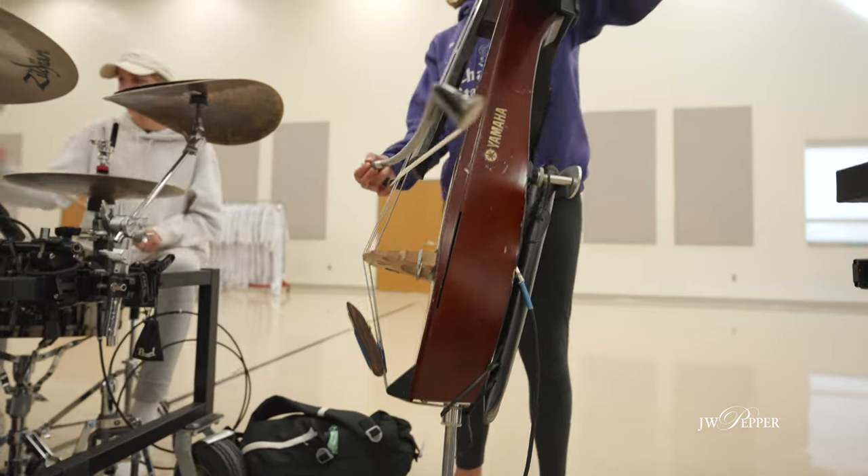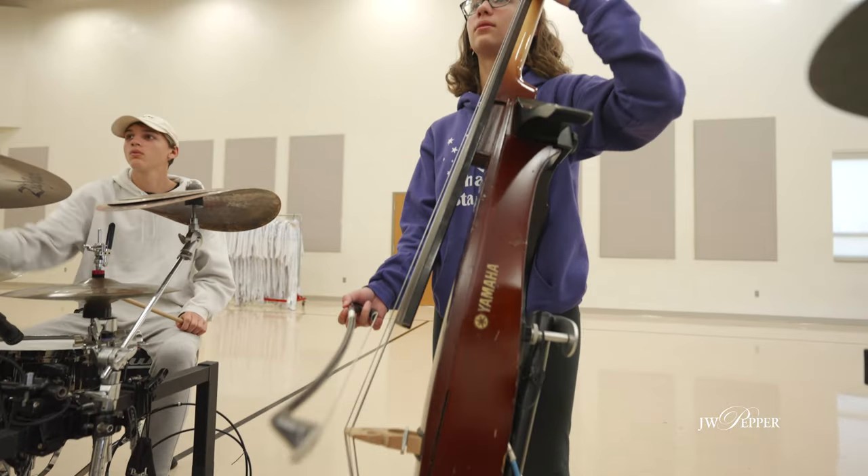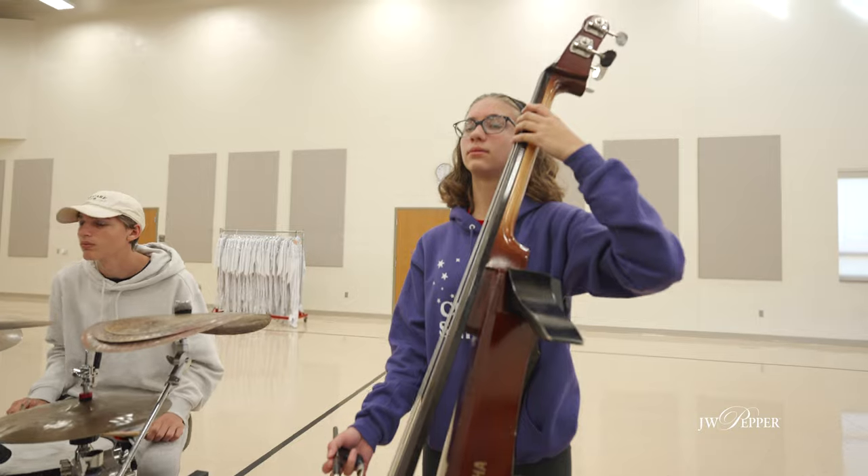We also employ the use of an electronic upright bass — it's called a silent bass. It allows us to travel efficiently because it's compact, but it really adds to the breadth of the music. Our second number is a jazz piece, Little Girl Blue, made famous by Nina Simone and a few others, and our performer on that bass really illuminates the jazz style throughout the show.